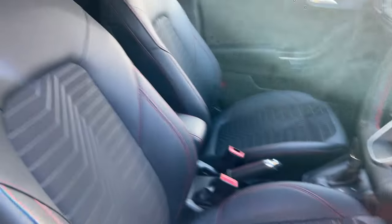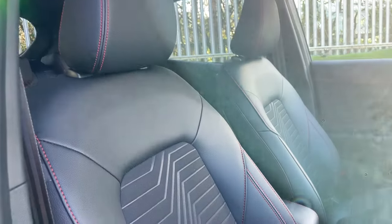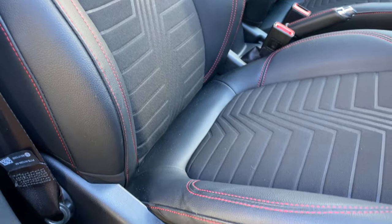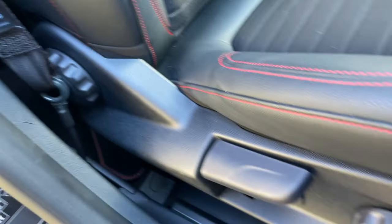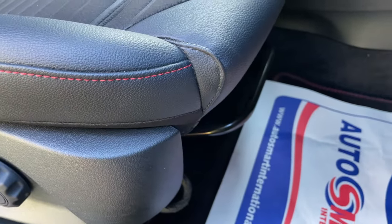Looking at the front seats: beautiful black leather with red stitching and a lovely cloth section on the lower back and base of the seat. These seats are manually adjustable, offering rear tilt, height adjustment, front tilt, and forward/backwards adjustment on the conventional rail underneath.